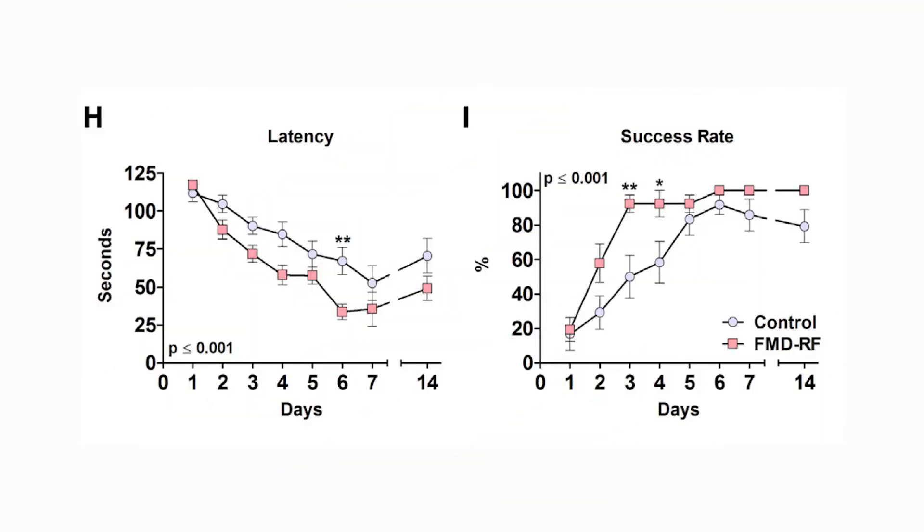Finally, for figures 3H and I, you see that the fasting animals tend to have a better ability to complete their training tasks, as well as being able to achieve those tasks in a more efficient fashion - meaning there is some cognitive change in terms of the approach being more calculated and thought out rather than random. And that, of course, reduces the amount of time it takes to complete the task successfully.